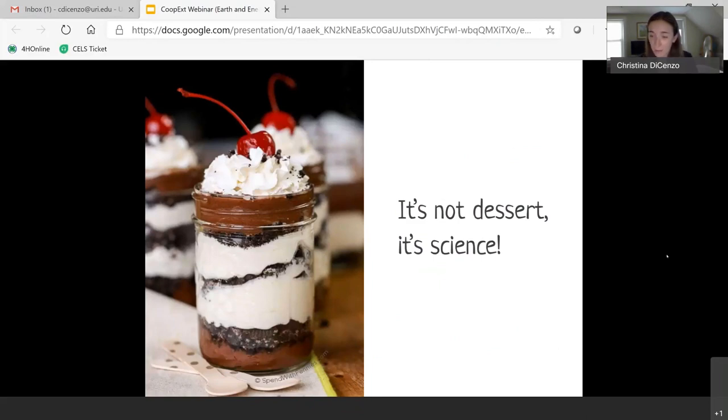It's really important that we teach our kids, and to do that we need to make it fun. Science can be fun, and some of the best ways to make science fun are by making it relatable. One of my favorite ways to make science fun is by making it edible. So I'm going to show you a couple of edible science activities that you can do right at home with everyday materials.